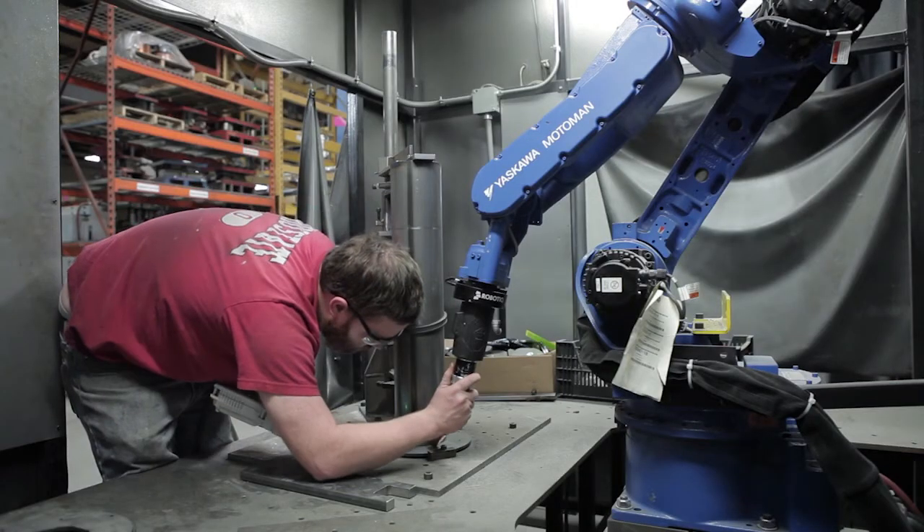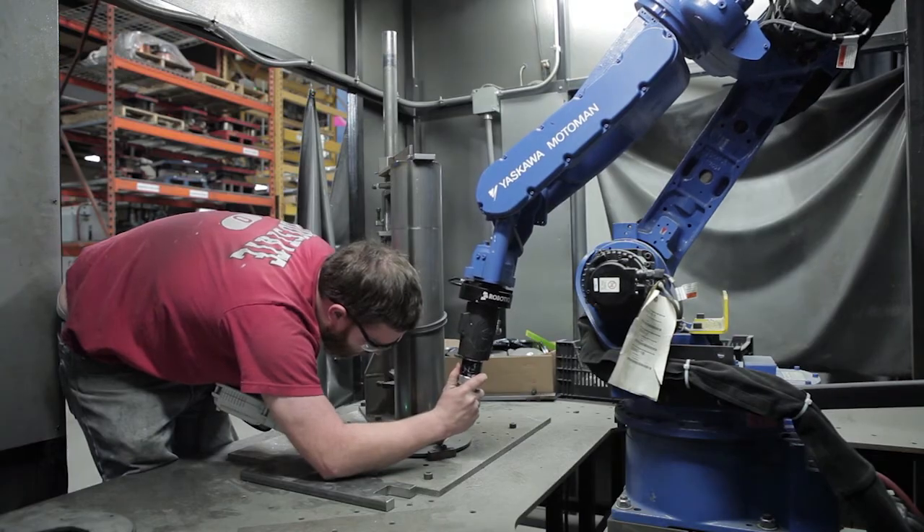We've pretty much switched almost all our MIG welding over to robotic welding. And in fact, we're soon embarking on robotic TIG welding to take that to the next level too.